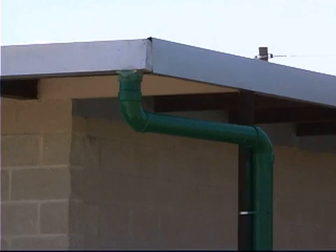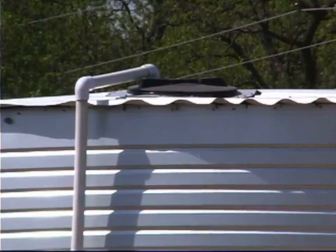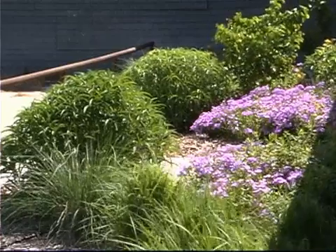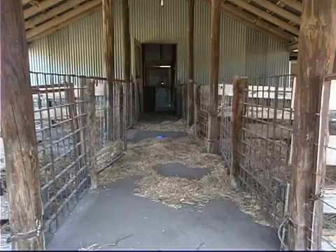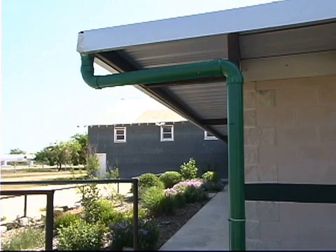We're catching water off of this building, diverting it into the tank, and then using that water not only to irrigate the facilities and landscape around here, but also to provide water for our livestock and wash them whenever we have our livestock show at this facility.